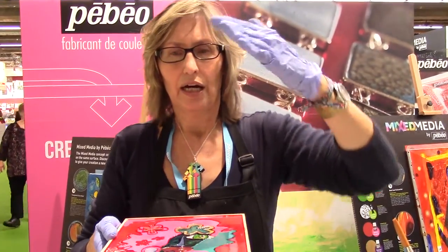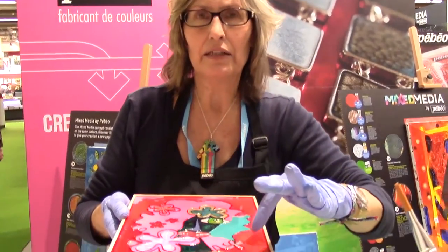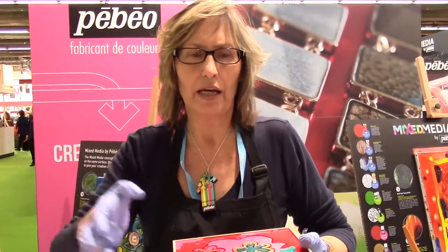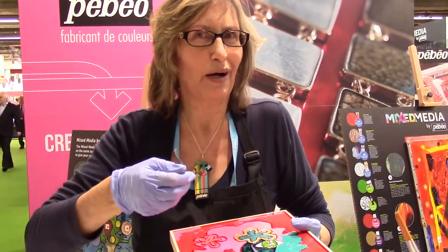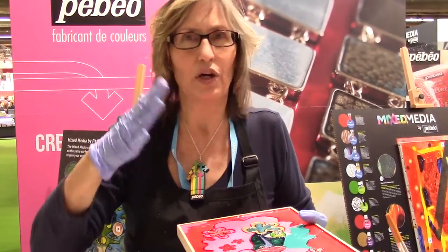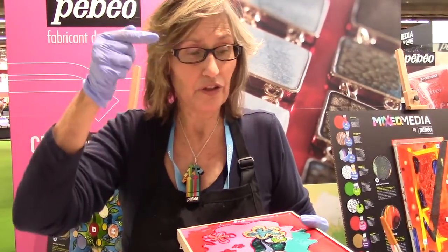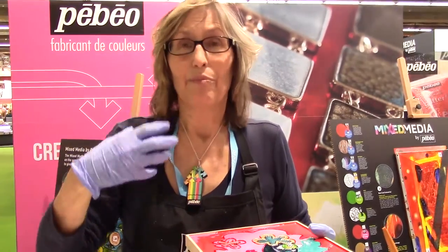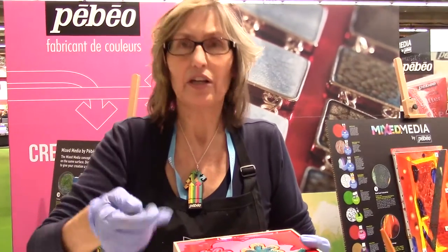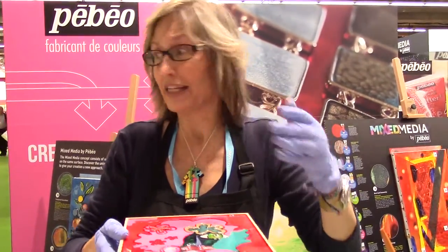You can layer first the liquid alkyd, then put acrylic on top of it, then put some resin on it, then put some more liquid alkyd on it, then put some more resin or more acrylic. The sky's the limit — you can do anything with the different layers of the paint. My advice is to let each layer dry. Put the paint on, let it dry, then go on with your next layer.